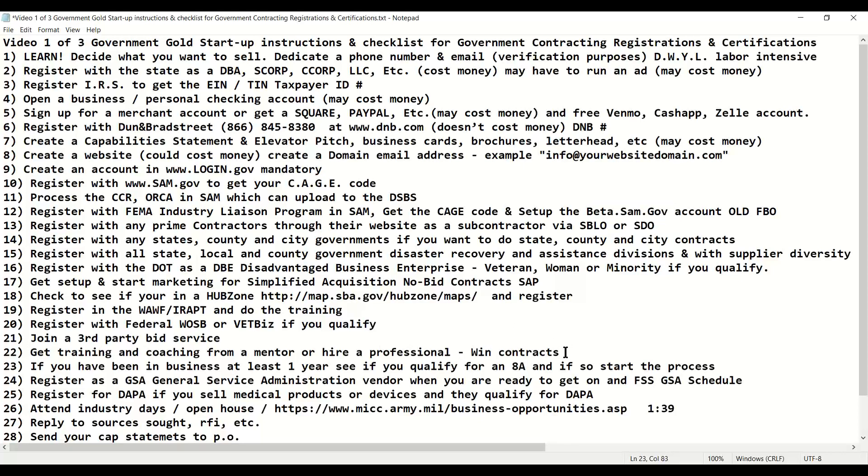Once you start winning contracts, you can check if you've been in business at least one year to see if you qualify for an 8A. If you do, go ahead and start the process — it can take one year to process an 8A. And if you qualify, you're definitely going to want to utilize it. It's like your HUBZone; it's a very important set-aside if you qualify and it will help you.